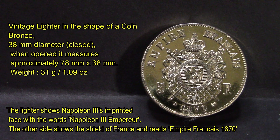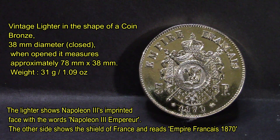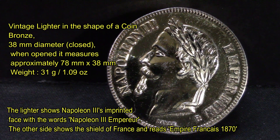I was doing some cleanup in the house and we came across a vintage lighter in the shape of a coin. It is bronze metal, about 38 millimeters in diameter when closed, and when open it measures approximately 78 millimeters by 38. It weighs 31 grams, which is one ounce — kind of cool. It has the Empire of France Napoleon on one side.